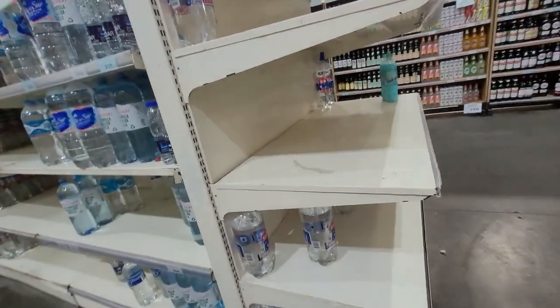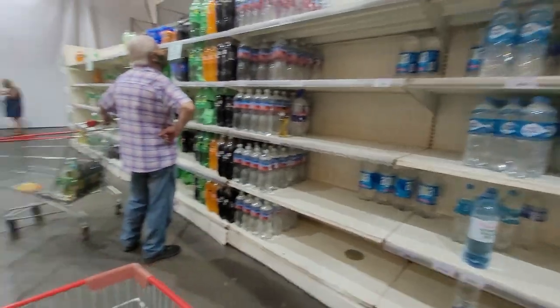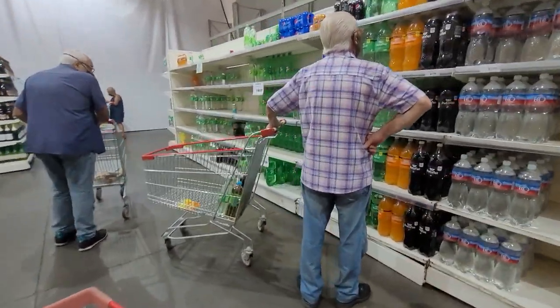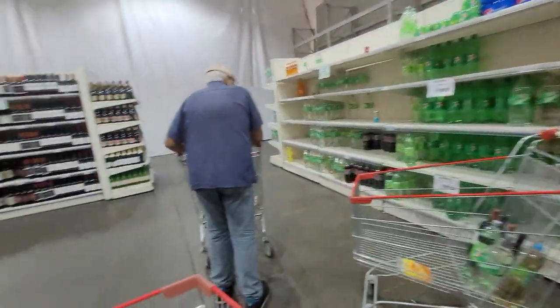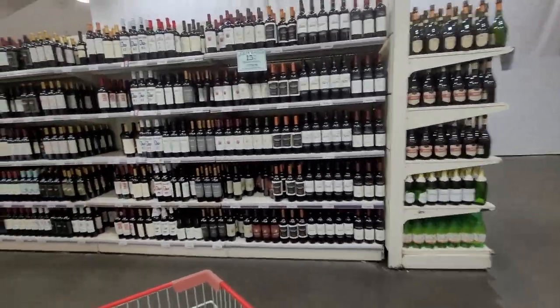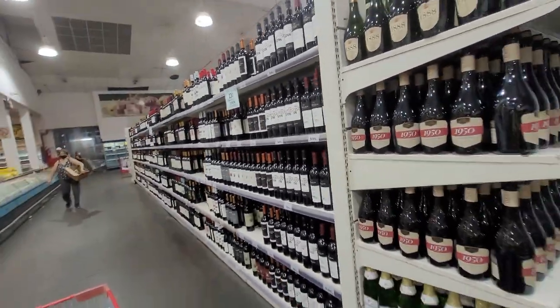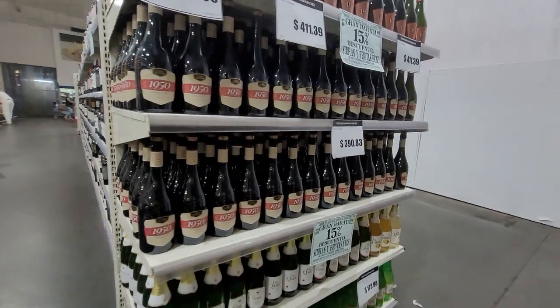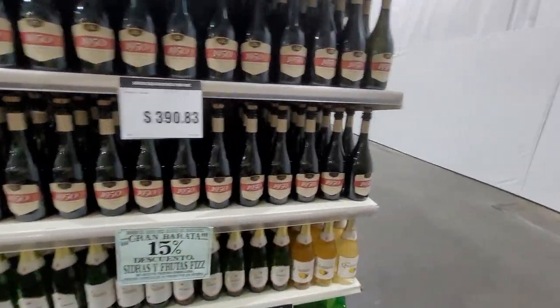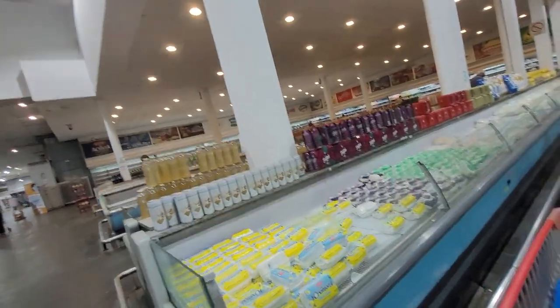Here you have your water and soda. And look again — all of this is wine going all the way down, and it comes all the way around here. Wine again! Argentina is definitely a big wine country.